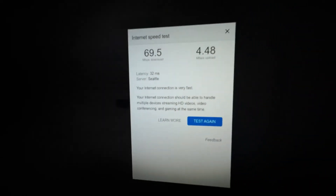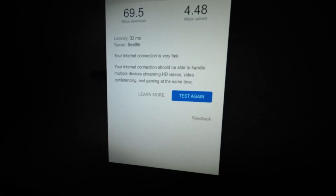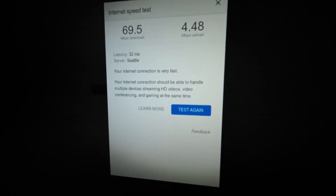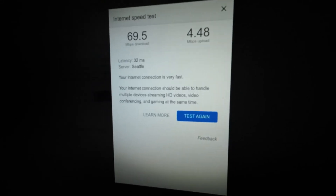So comparing the two, you're getting quite a bit more internet speed with Starlink — we're going from about 25 Mbps on Verizon to 70 Mbps on Starlink.